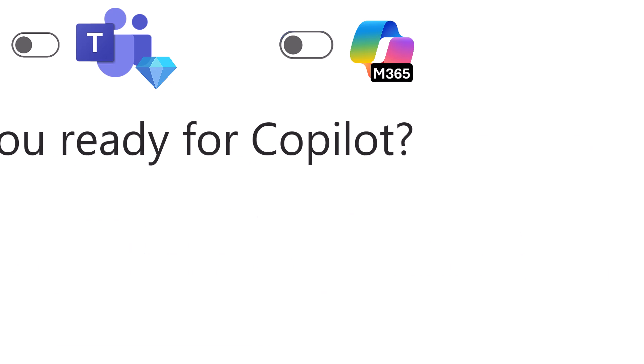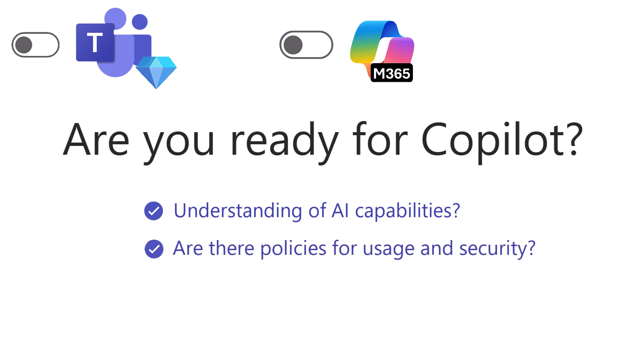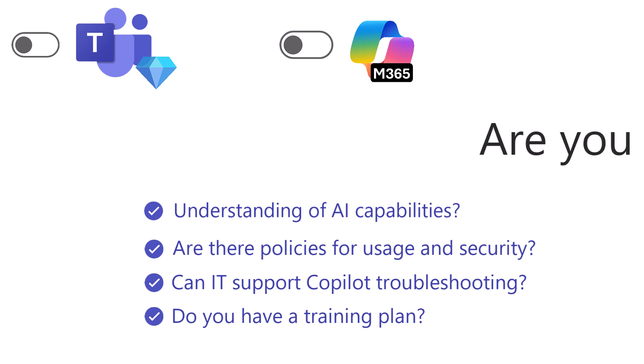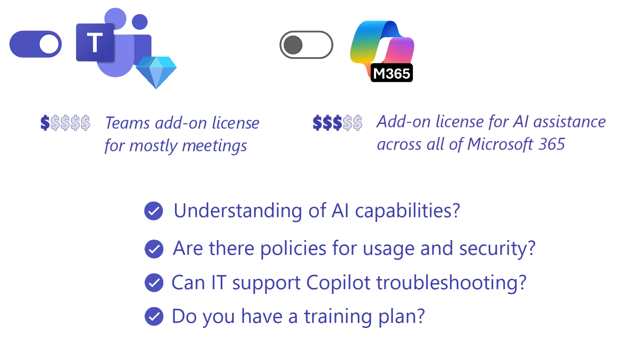Are you or is your organization ready? Before rolling out Copilot, consider: do your users understand AI capabilities? Are there policies for AI usage and data security? Can IT support Copilot troubleshooting? And do you have a training plan? Smart licensing decisions matter — Teams Premium enhances meetings, while Copilot powers productivity across Microsoft 365. If you want the full AI experience, you may need both. Start small, train users, and scale as needed.